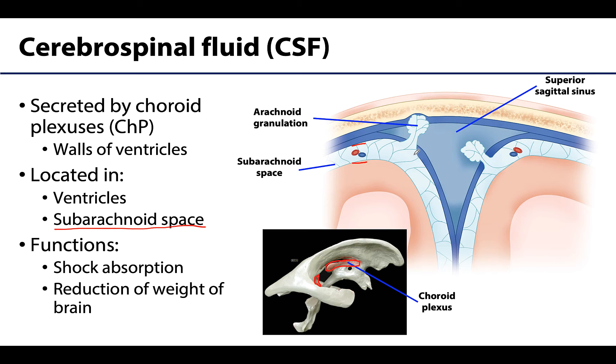Functions of the CSF include shock absorption — think helping the brain not hit the bone with movement. It's also going to help reduce the weight of the brain, and it's going to provide an optimal chemical environment for neuronal signaling.